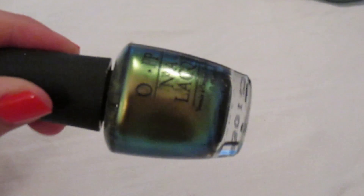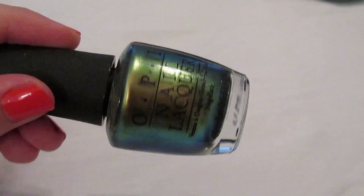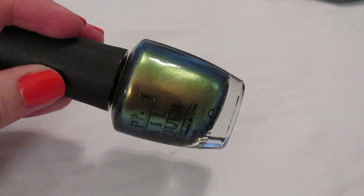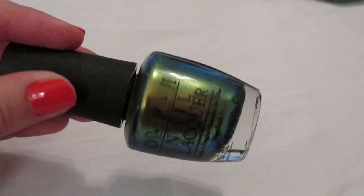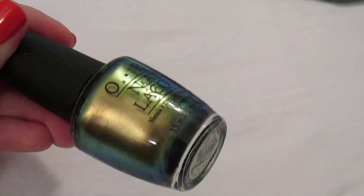'Just Spotted the Lizard' was sent to me by my friend Sam. It's one of those crazy shifting colors that goes from blue to a coppery color to green. The color shifts more intensely in the bottle than on the nails, but it's still a really nice color, and it makes me happy when I wear it.